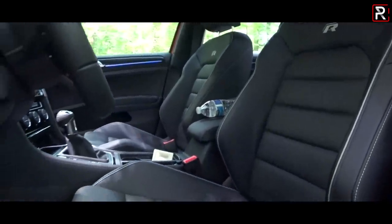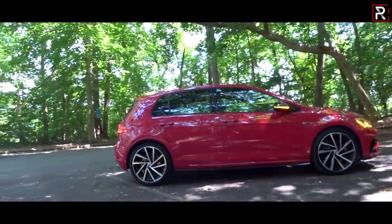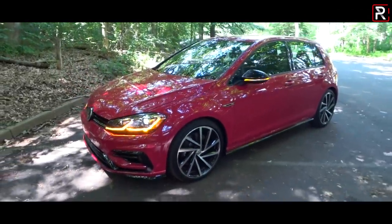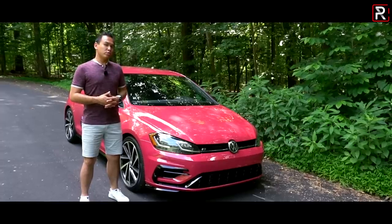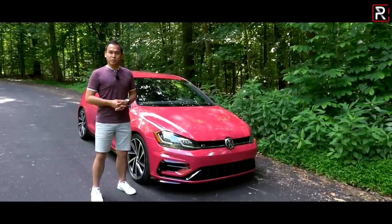I used to want one of these cars so badly back when I was in high school. So this week Volkswagen has loaned me basically the dream Golf R I've always wanted, minus the color. This is a 2019 Volkswagen Golf R painted in this rather ostentatious shade of pink which Volkswagen so cleverly calls red raspberry. Now with the Civic Type R ruling the streets for a couple of years, where does that leave the 2019 Golf R in the segment? That's what we're here to find out.